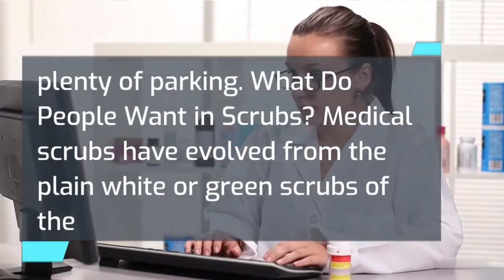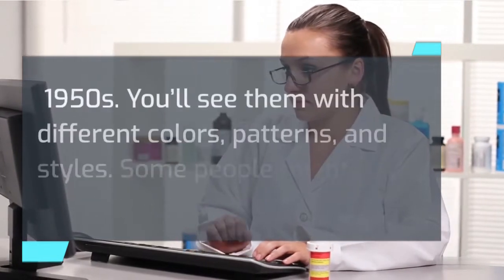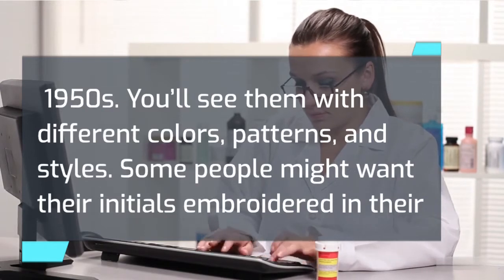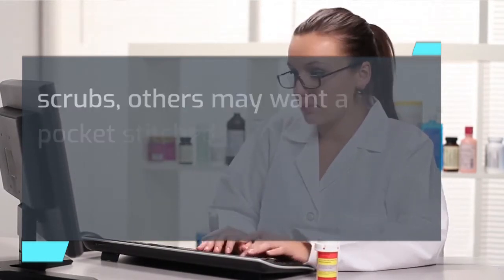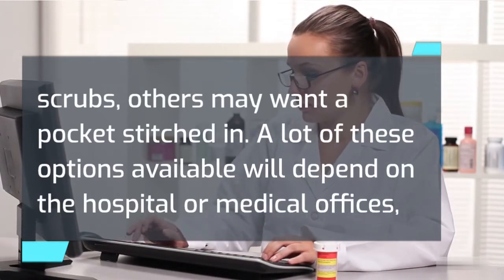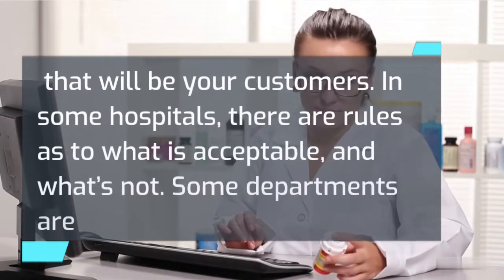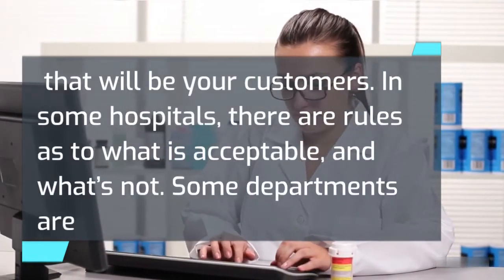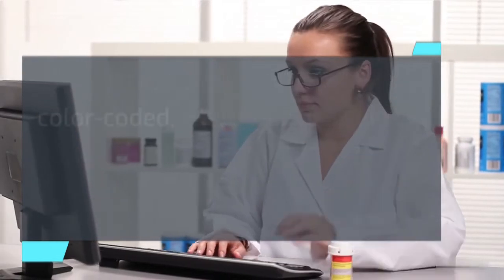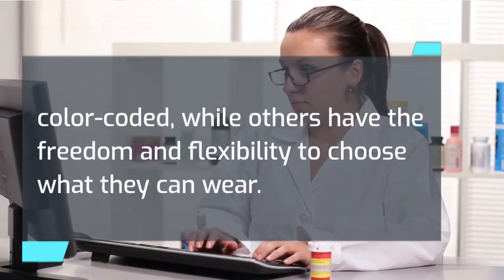What do people want in scrubs? Medical scrubs have evolved from the plain white or green scrubs of the 1950s — you'll see them with different colors, patterns, and styles. Some people might want their initials embroidered in their scrubs; others may want a pocket stitched in. A lot of these options will depend on the hospital or medical offices that will be your customers. In some hospitals there are rules as to what is acceptable; some departments are color-coded, while others have the freedom and flexibility to choose what they can wear.